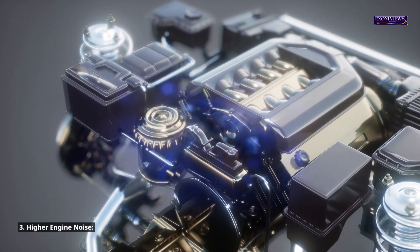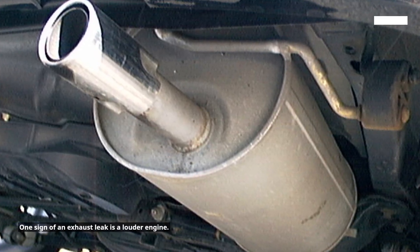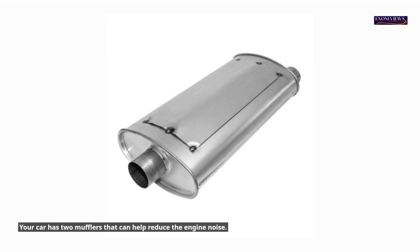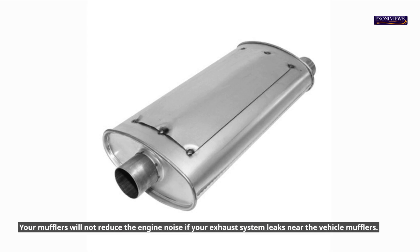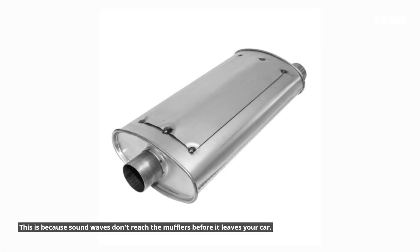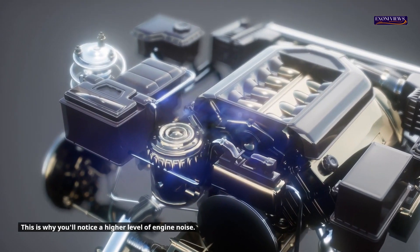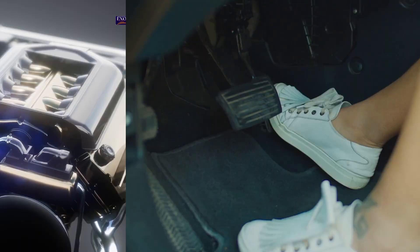3. Higher engine noise. One sign of an exhaust leak is a louder engine. Your car has two mufflers that can help reduce engine noise. Your mufflers will not reduce engine noise if your exhaust system leaks near the vehicle mufflers, because sound waves don't reach the mufflers before leaving your car. This is why you'll notice a higher level of engine noise, and the intensity of the damage will determine how severe it is.